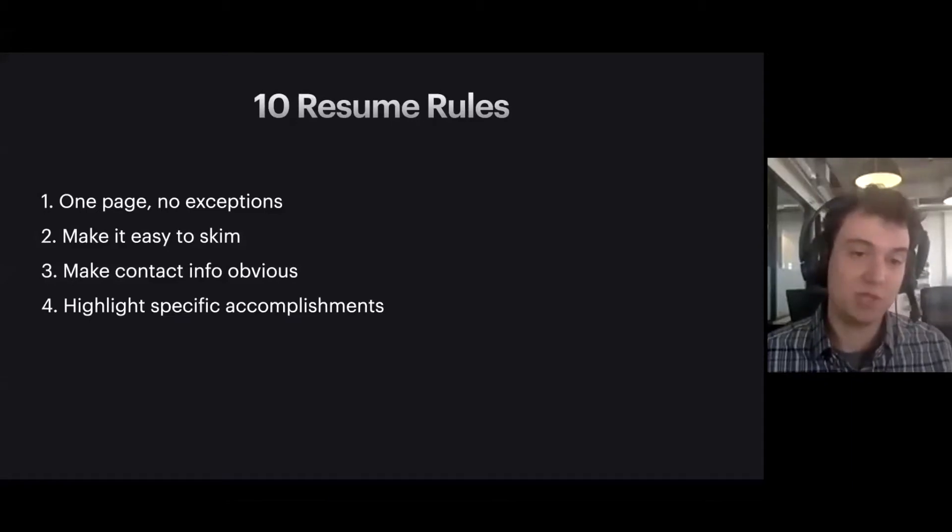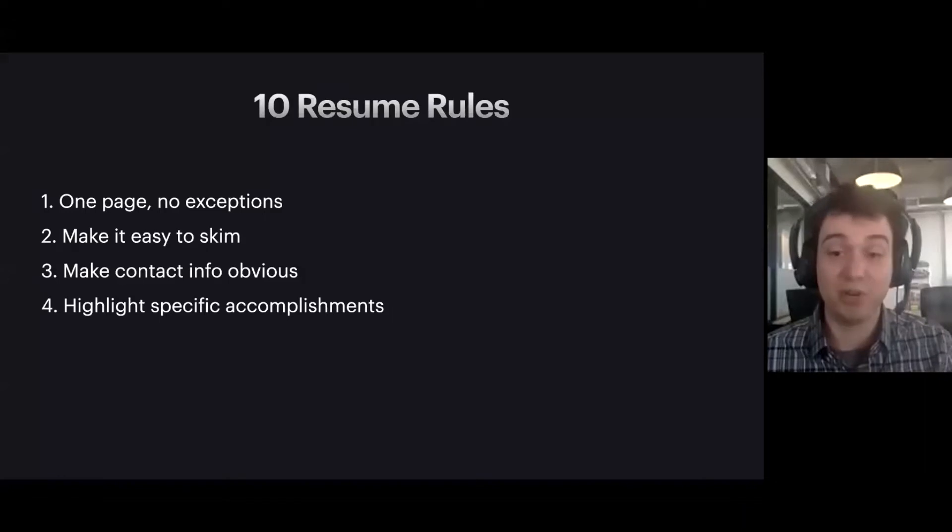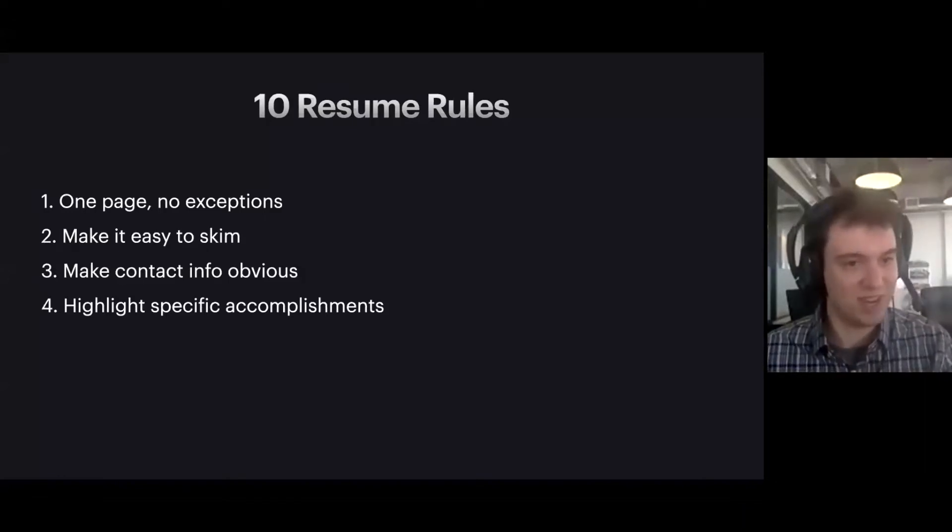Number three is make your contact information obvious. I've seen a lot of resumes where I thought this looks like a great candidate, but there was no way to contact them — they didn't have an email address or a LinkedIn, or maybe it was so buried down the page that I was frustrated. You want to make this as easy as possible on the person reading your resume. Number four is highlight specific accomplishments — be specific about what you did. Maybe at your internship you improved the speed of some area of the product by 10%. If you can put that in your resume, definitely do that. Note that in some roles, NDAs may prevent you from sharing specific revenue numbers.